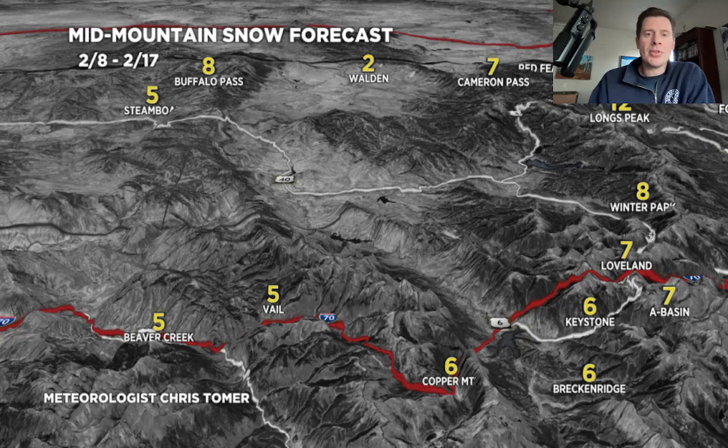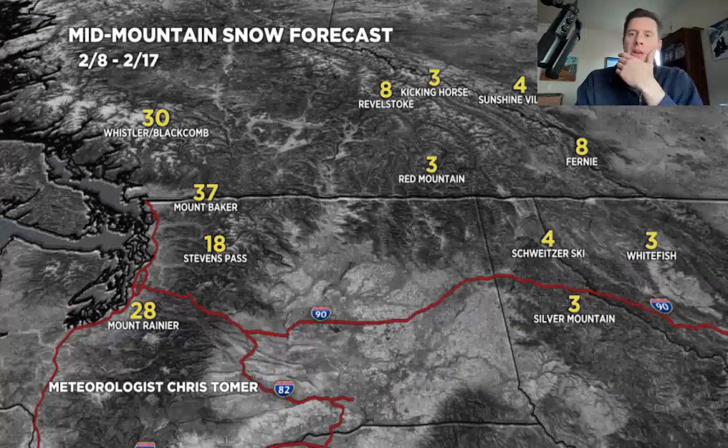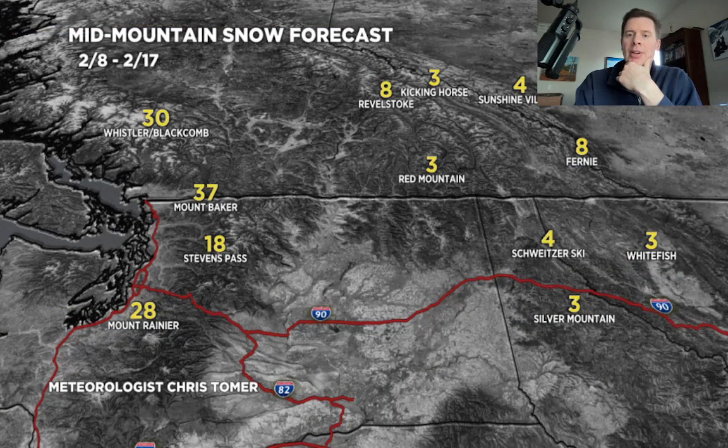Specialty map number two — grand totals February 8th through 17th, Pacific Northwest. There's your three-footer over Baker, one to two feet for Stevens, Rainier, and Whistler.